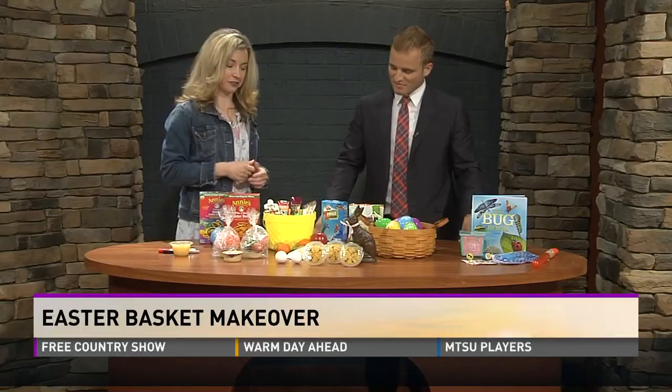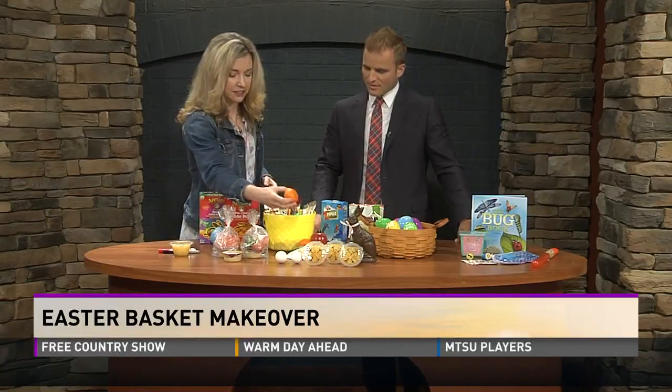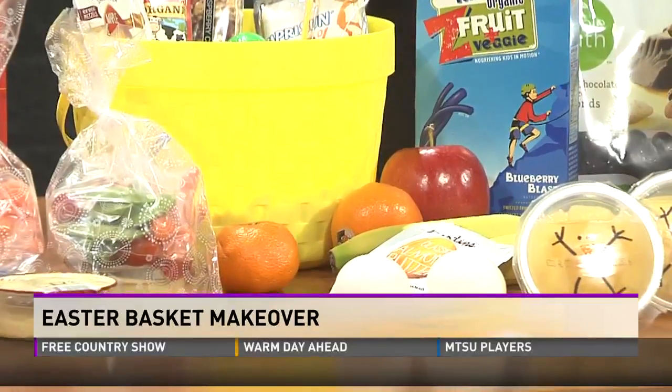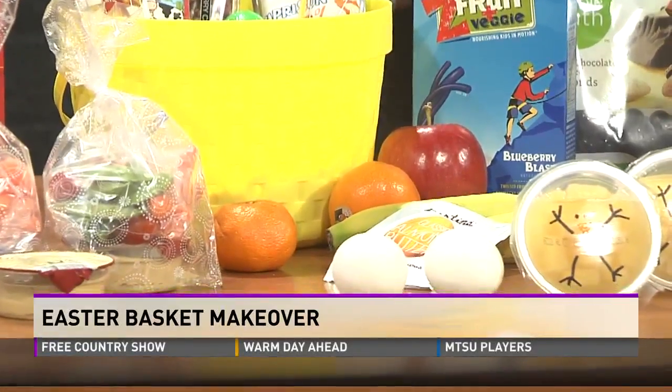Just fruit — whatever their favorite fruit may be. Most kids like the little tiny oranges too, the little halos. And portions again with the almond butter — this is good. It's a good protein and healthy fat, so it's a good thing to put in there.